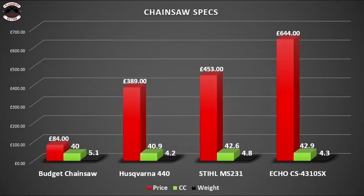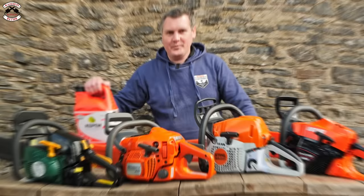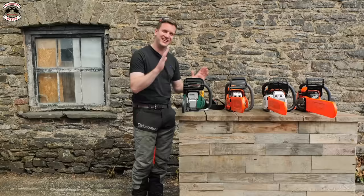Please pause the video if you'd like to view these specs up close. In the interest of fairness, all four saws are brand new, come with a brand new bar and chain, and they're all running Aspen 2 alkylate fuel. The first test is going to be starting — they've not been started before, straight out of the box.